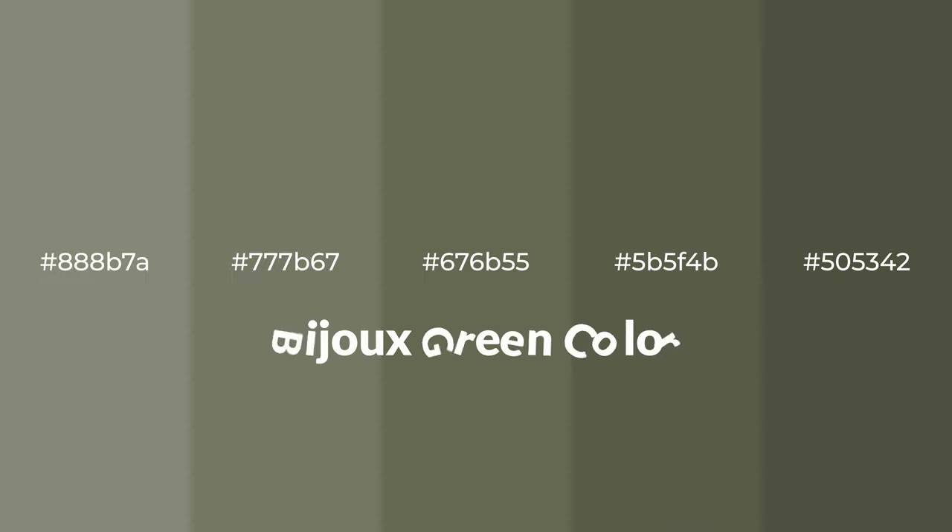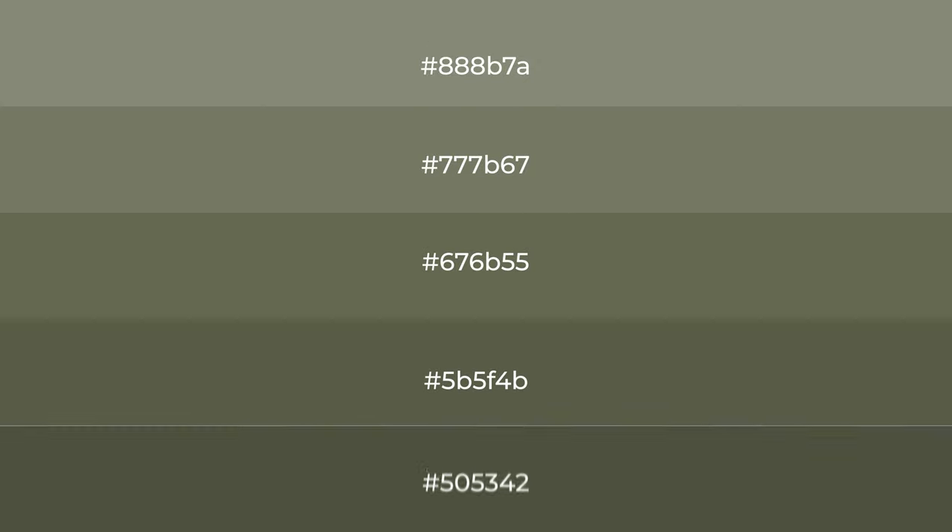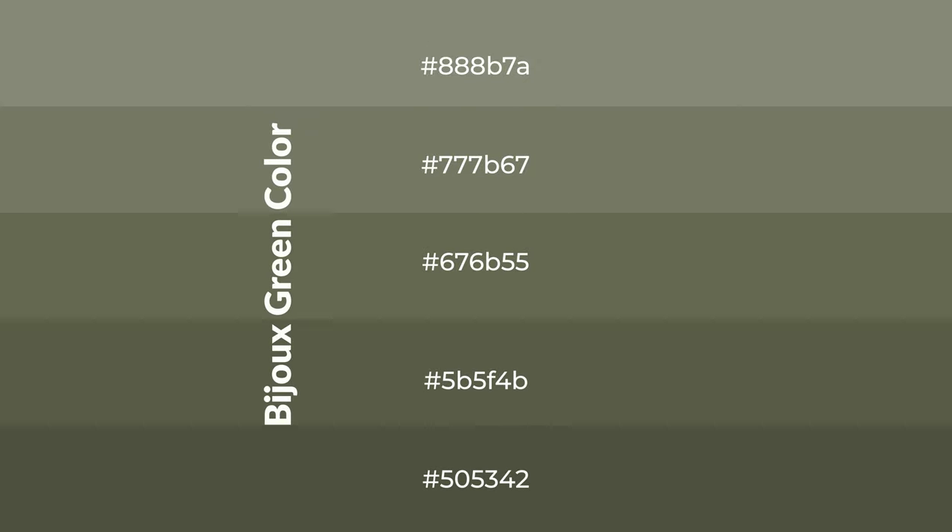Warm shades of bijou green — a color with a green hue — for your next project. To generate tints of a color, we add white to the color. Tints create light and exquisite emotions.